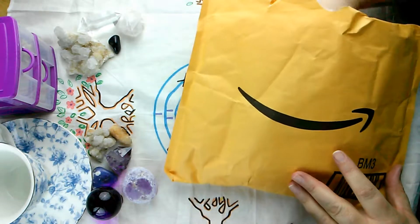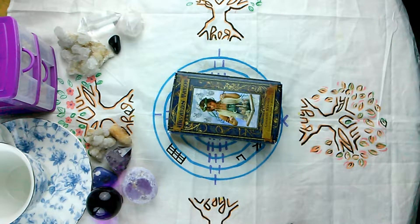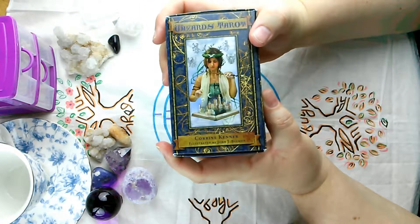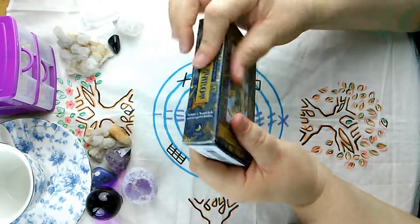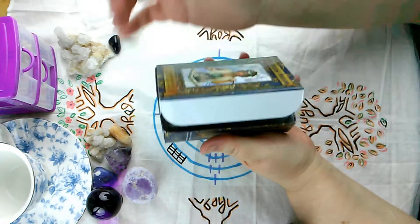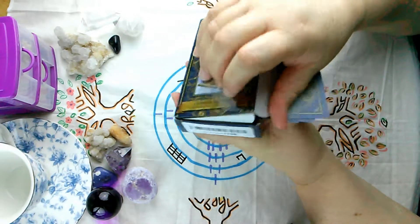Let me go ahead and show you what we got. It is a wonderful tarot deck called the Wizard's Tarot, and this is exactly how it arrived to me — as you can see, there's no plastic or anything on it, no wrapping at all. It came just like this. You can see that the box has been opened in areas.